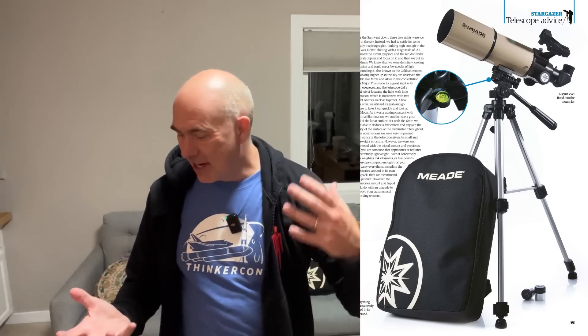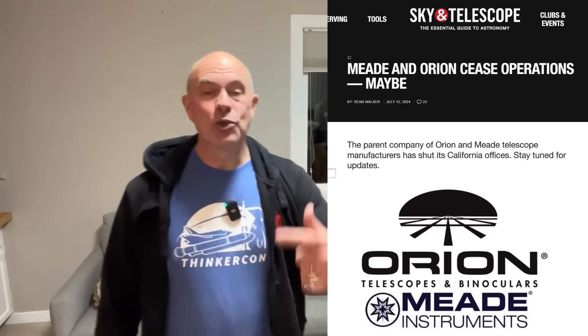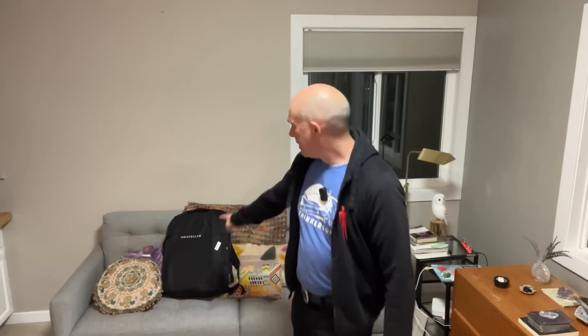Now this is by Meade — it's like an 80 millimeter refractor. It comes with a little tripod and was less than 100 bucks. I don't think you can buy it anymore because Meade is out of business. So is Orion. We've had a terrible year — we've lost some really big manufacturers of traditional telescopes. The other thing that's happened in the past few years is the rise of proper digital smart telescopes, and one of the leading brands there is Unistellar, and they gave me this to show people how it works.